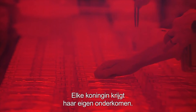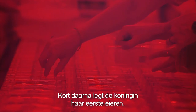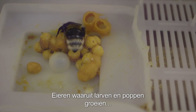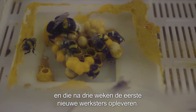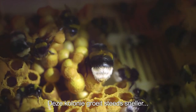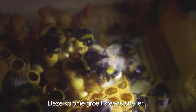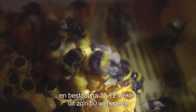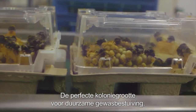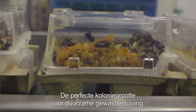Each queen gets her own special house. Shortly afterwards, the queen starts to lay her first eggs — eggs which turn into larvae and pupae, which will provide the first new workers three weeks hence. The colony starts to grow faster and faster and provides approximately 50 workers after a period of 10 to 12 weeks — the perfect size colony for long-lasting pollination in the crop.